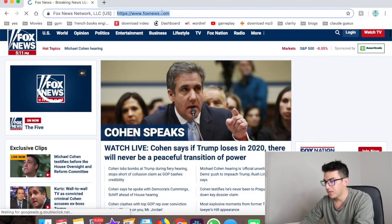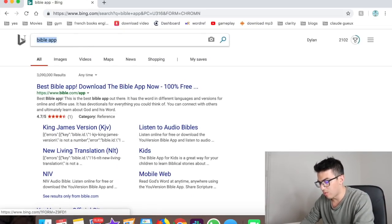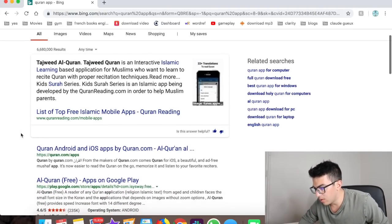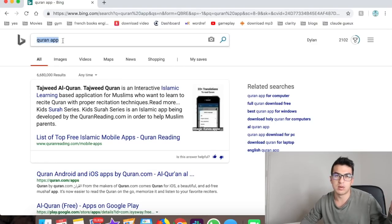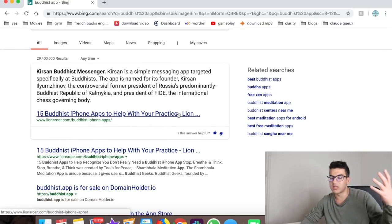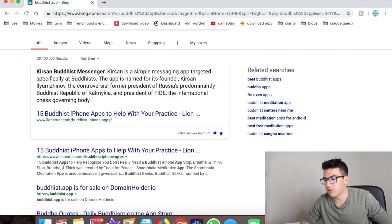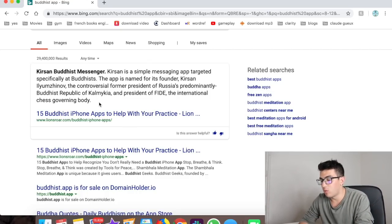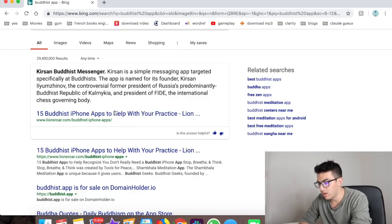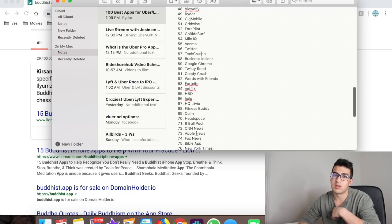Number forty-nine is a religious app — I used the Bible App as an example, but there are apps for every religion including the Quran, Buddhist practice apps, and more. You have a lot of free time when you're driving Uber and Lyft without a passenger in the car, so why not use it to practice your faith — safely of course.